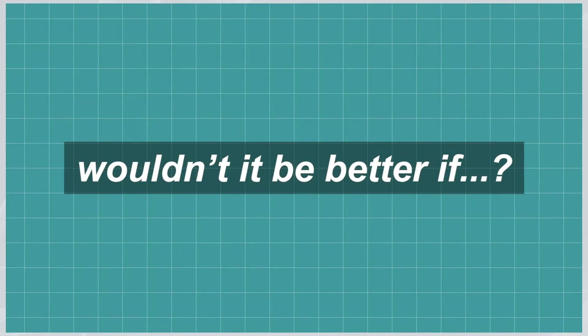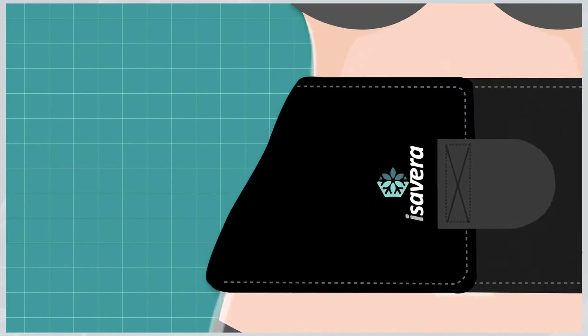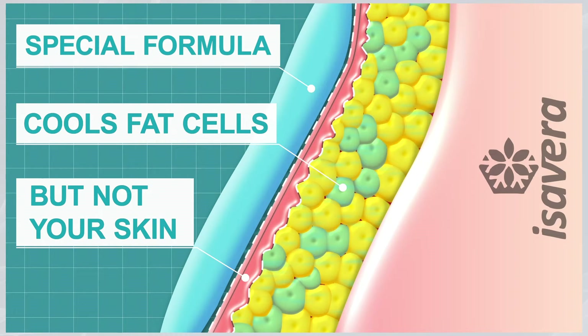Introducing Isovera. Take the frozen gel packs and slide them into the pockets of the strap. Isovera's gel packs have a special formula that cools fat cells and reduces their appearance, but doesn't freeze your skin.